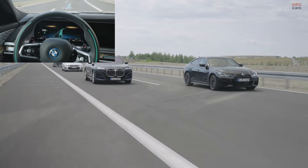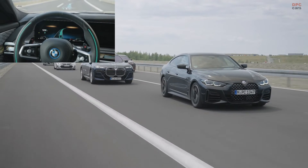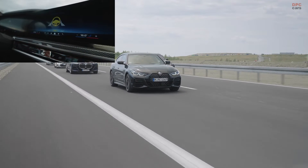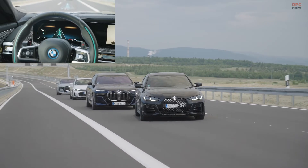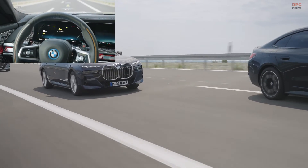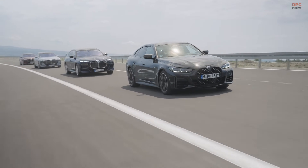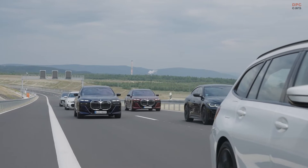The key distinction between Level 2 and Level 3 systems lies in responsibility. In Level 2, the driver must remain alert and ready to take control at any time, a requirement enforced by an onboard attentiveness camera. Conversely, Level 3, as in the 7 Series, gives drivers the liberty to divert their focus from driving, allowing them to utilize in-car digital services like streaming videos, while the car autonomously navigates up to 37 mph.